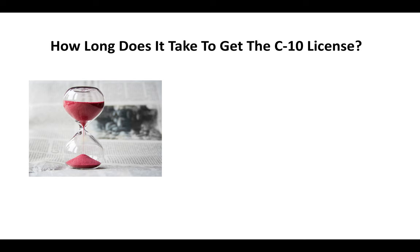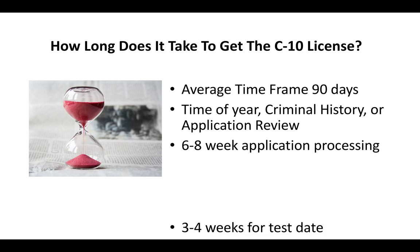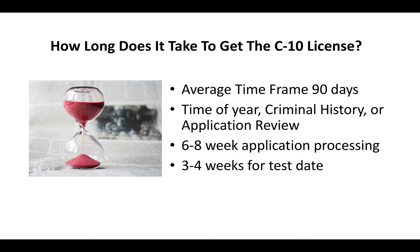How long does it take to get a C10 license? On average, you're looking at a time frame of about 90 days. There are a few things that can make this take a lot longer — the time of year you send the application, whether or not you have a criminal history, or whether your application is put up for review. On average, you're looking at about six to eight weeks of application processing time, and then maybe three to four weeks after that before you actually go and take the test.